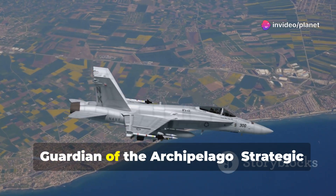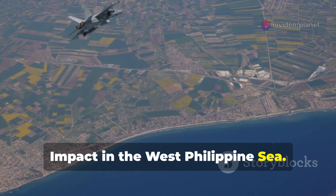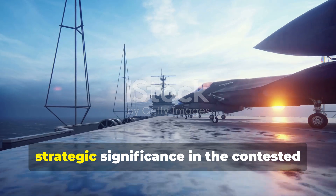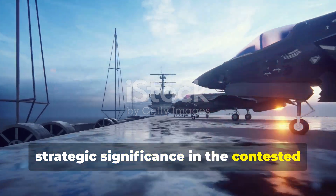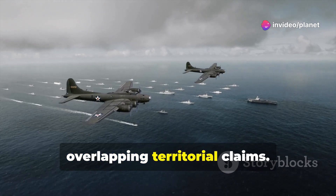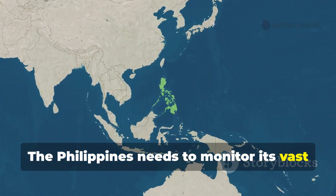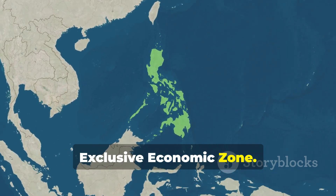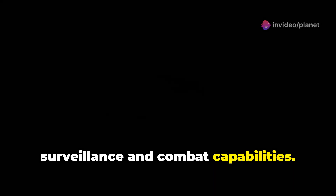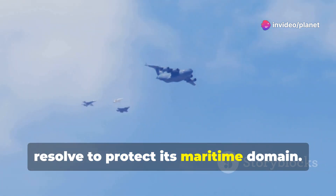The FA-50PH Block 20 holds immense strategic significance in the contested West Philippine Sea. This area is a vital waterway with overlapping territorial claims. The Philippines needs to monitor its vast exclusive economic zone. The Block 20 provides enhanced surveillance and combat capabilities. Its presence signals the Philippines' resolve to protect its maritime domain.